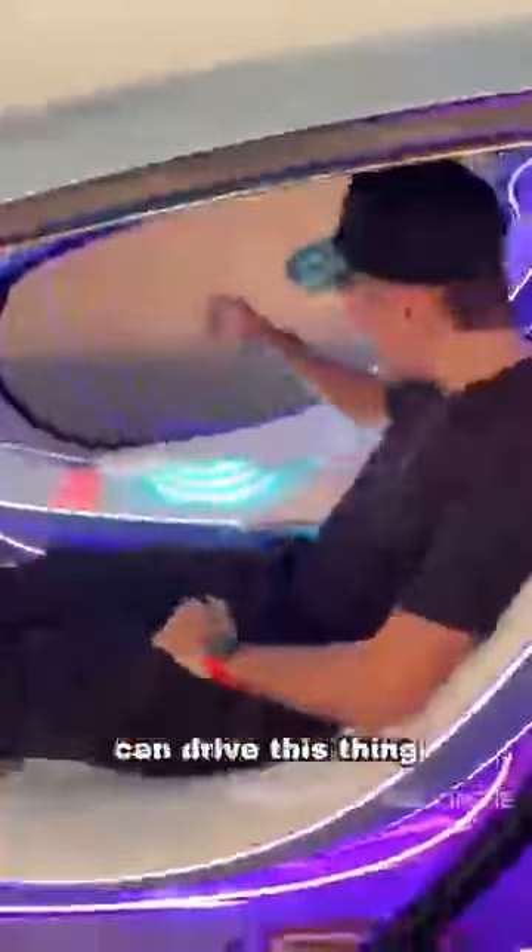There is no steering wheel, but that's because you can drive this thing just with this. When you put your hand on it, everything comes to life. So first I'm going to pull forward, and we're off.